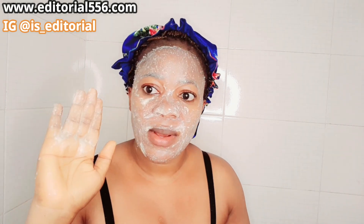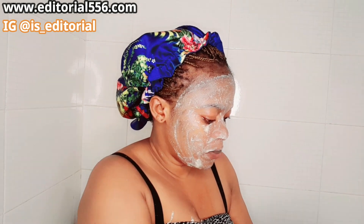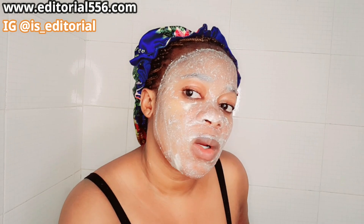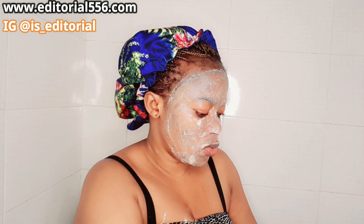That's it. After that is done, you can wait for a little while before rinsing off.